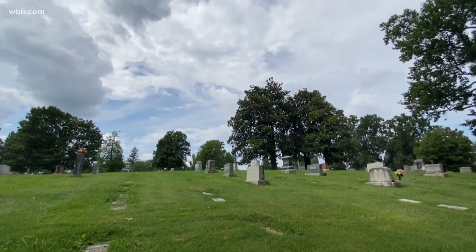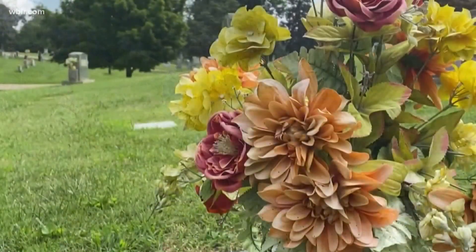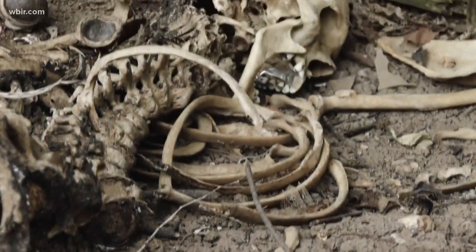Everyone dies, and when it's our time to go, some of us will be embalmed and buried, some cremated. But there's a place where our bodies still tell stories long after death, and it's in our own backyard. This week we take you to the body farm.